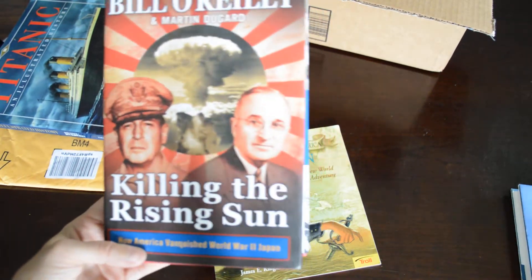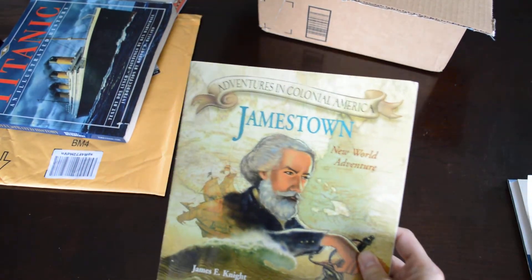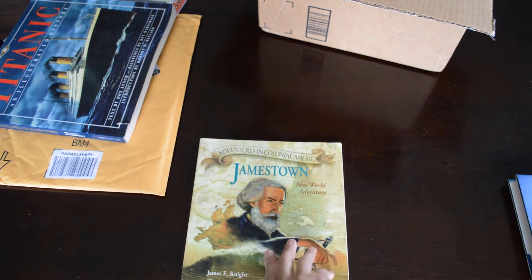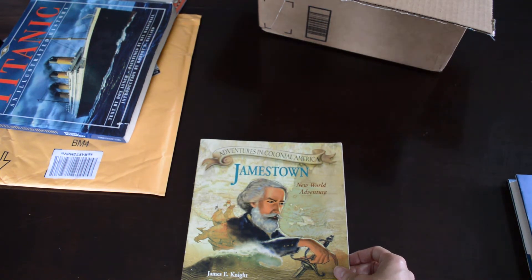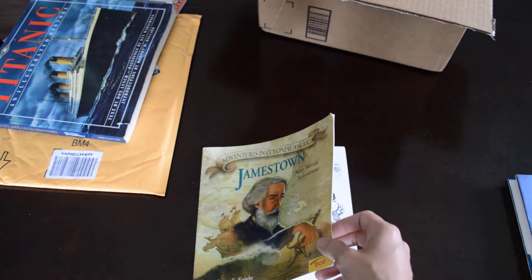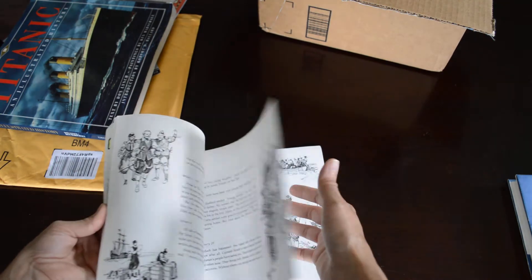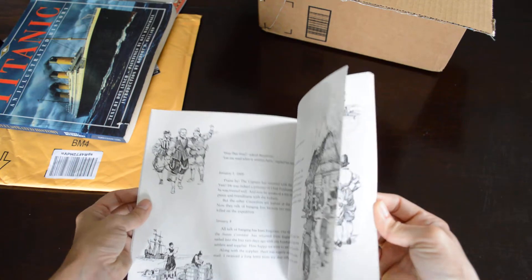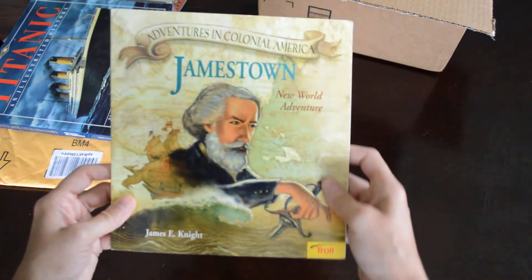We have a Jamestown book. We've been to Jamestown, and I like to get books about places we have been, plus history in general - it's my favorite. You'll probably find a lot more history books on our shelves than anything else. It's not beautifully illustrated, just little sketches, but it's pretty short. I could get through this sitting with the kids - it's information about Jamestown and the New World adventure. Very cute little book, got it from Amazon.